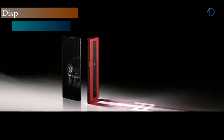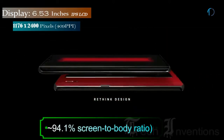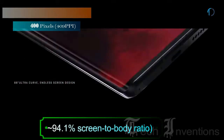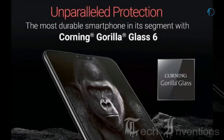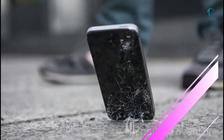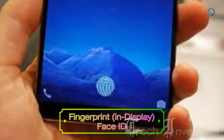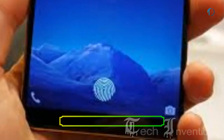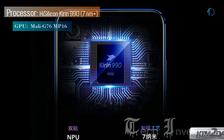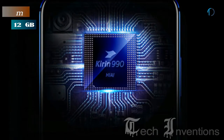The Mate 30 RS smartphone has a 6.53-inch OLED capacitive touchscreen display with 94.1% screen-to-body ratio and aspect ratio of 18.5 by 9. It is protected by Gorilla Glass 6 and certified IP68 dust and water resistant up to 2 meters for 30 minutes. It has an in-display fingerprint sensor with Face ID and an image density of 409 ppi, powered by an octa-core HiSilicon Kirin 990 7nm processor with 12GB of RAM.